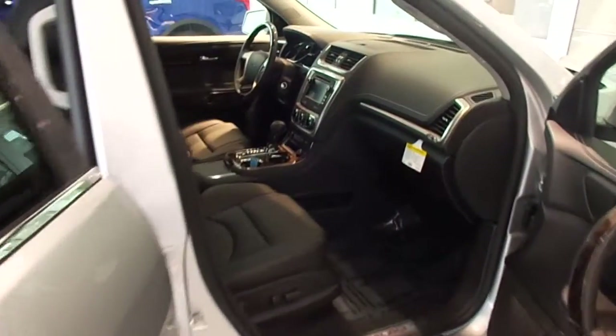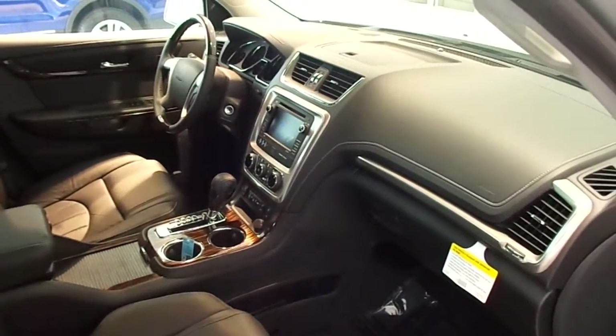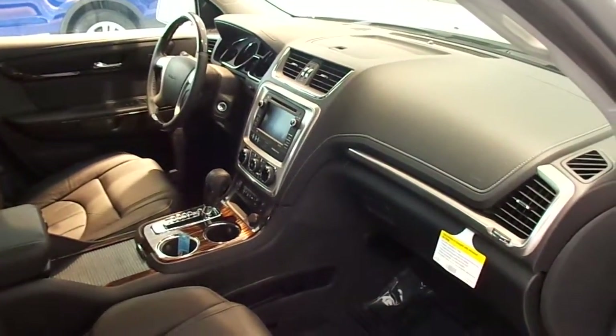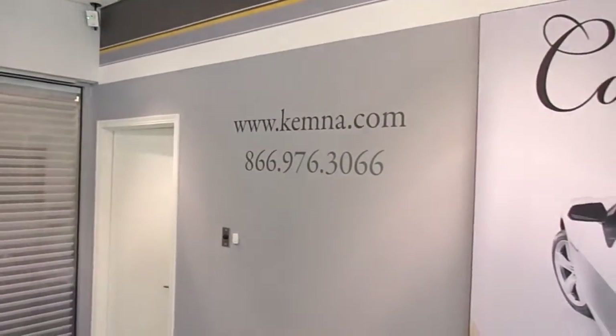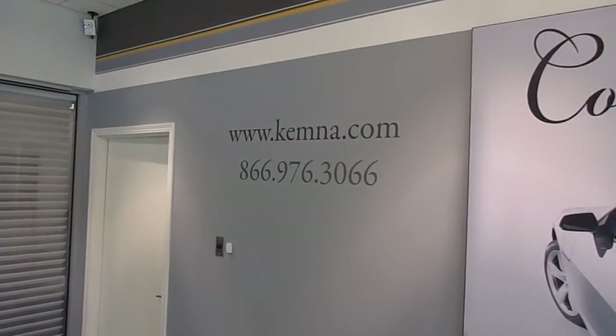You can stop in and check out this sharp luxury SUV here at Chemnas & Algona, or you can give us a call locally at 515-295-2406. You can also visit our website 24/7 at www.chemna.com. Thanks for watching and have a great day.